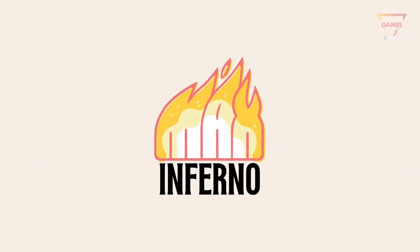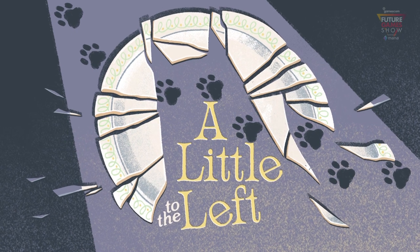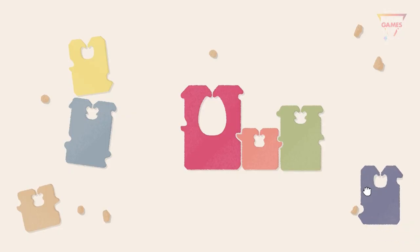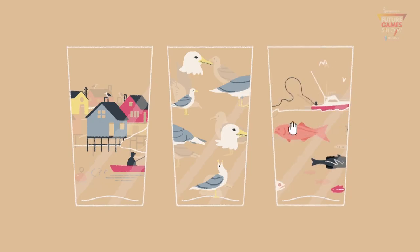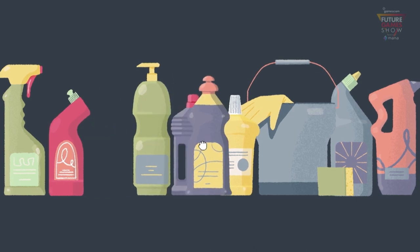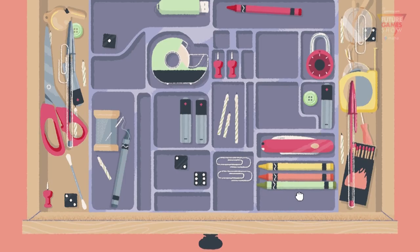We are Max Inferno, and we're making a game called A Little to the Left. It's a cozy puzzle game where you sort, stack, and tidy up the house. In each level, puzzles are hidden among household objects.